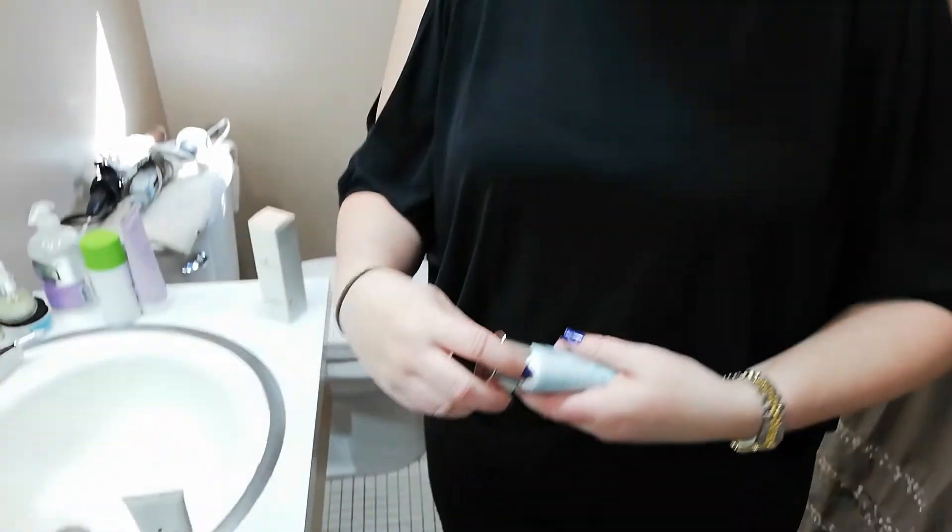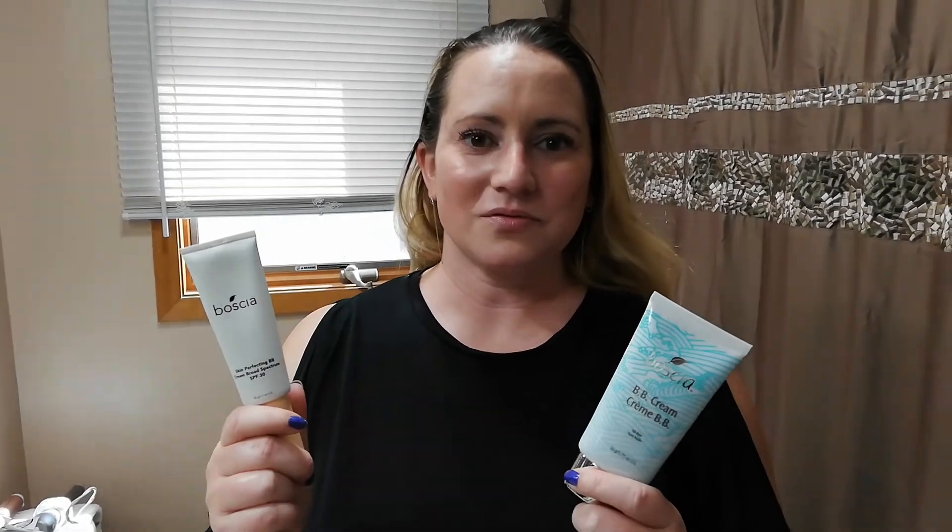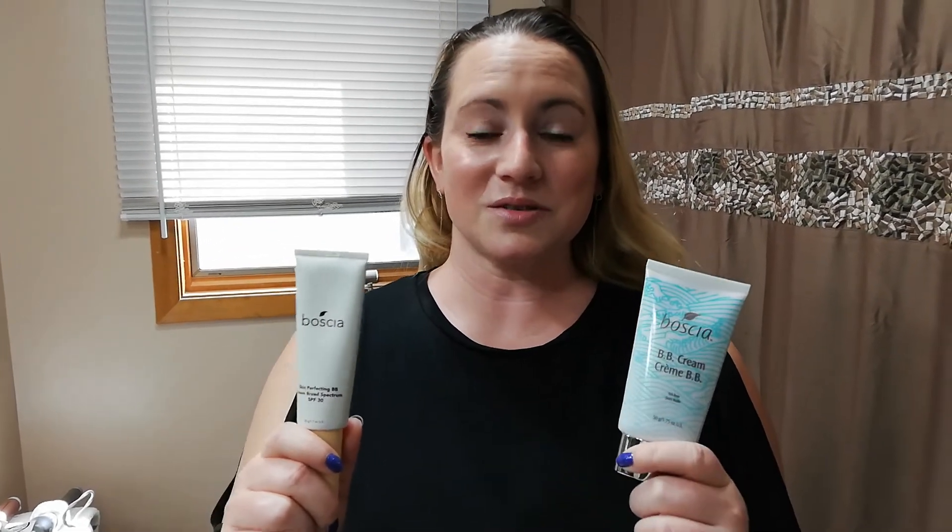Those are just some of my quick thoughts on it, in case you're thinking about picking it up or wondering how it compares to their old beauty balm. If I found the old one in stores, I'd definitely still pick it up because it works so nicely. I'll definitely do a more comprehensive review once I've had a lot more time to use it. Let me know if you've picked this up yet, or what your beauty balm go-to is — leave a comment, and thank you guys so much!